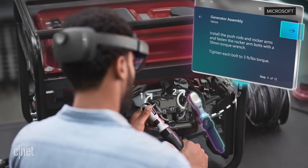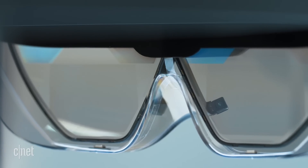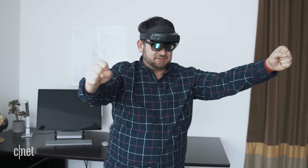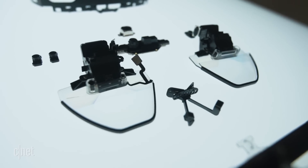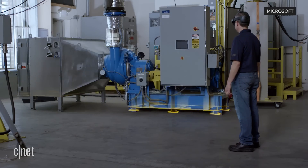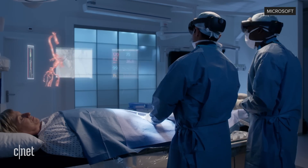HoloLens 2 also has eye tracking, which can work through my glasses and seamlessly let me glance at objects and control them with my voice. Microsoft says the in-headset cameras could also sense emotion. Eye tracking means being able to track your interests and attention and make interfaces more fluid. Enterprise interests include using it to study engagement and focus, but it also starts to feel like mind reading.